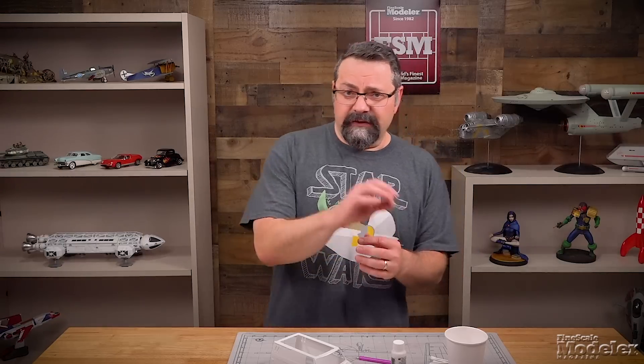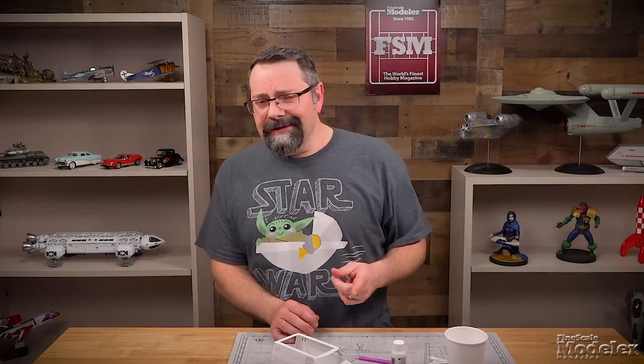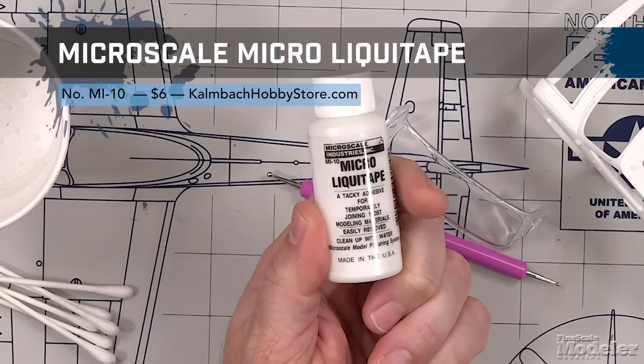Andy Keys is a reviewer for Fine Scale Modeler Magazine and recently he's been talking a lot about Microscale Micro LiquiTape. If you haven't heard about it, it is an adhesive that looks a lot like white glue, but it's supposed to allow you to tack a part onto your model temporarily. Andy has been using it to tack canopies and other windows and parts that he would like to take off to show off the interior of a model, then put those parts back on. We haven't used it here, so we thought we'd go ahead and give this product a try.